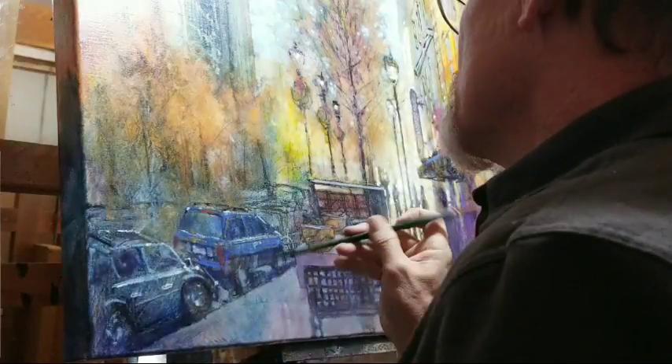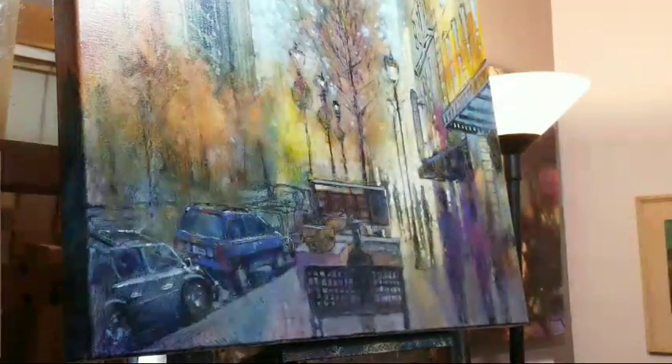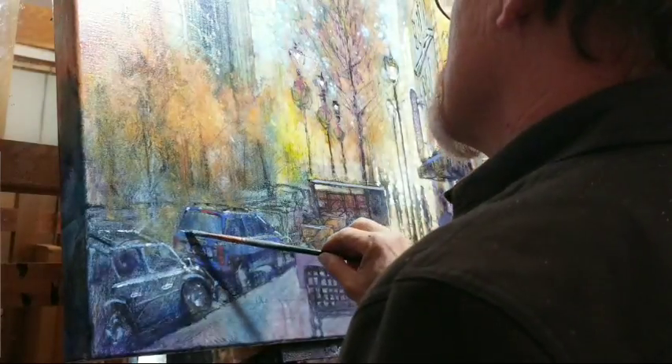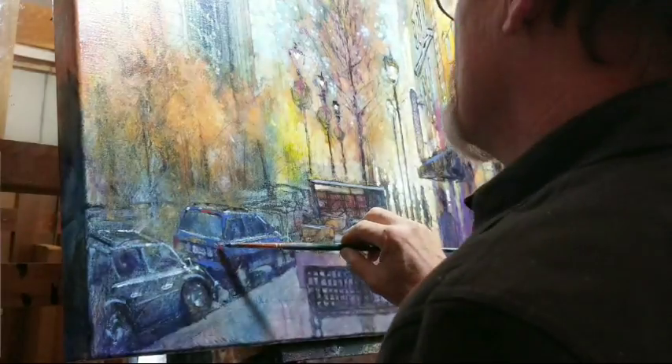So they kind of dabbled in teaching us good painting techniques, but it didn't come with any conviction. It was just like, yeah, well, if you want to do traditional painting, that's an option. You should use brush strokes. Meanwhile, let's go back and talk about abstract expressionism. That was sort of the world in the academy in the mid-70s.